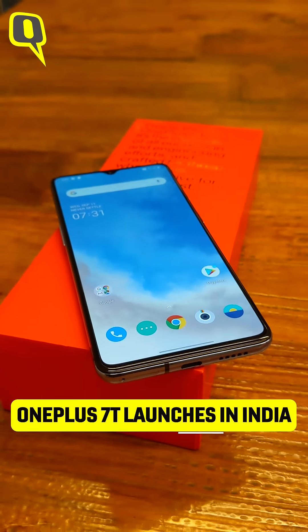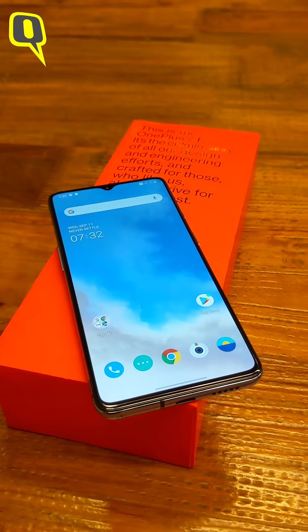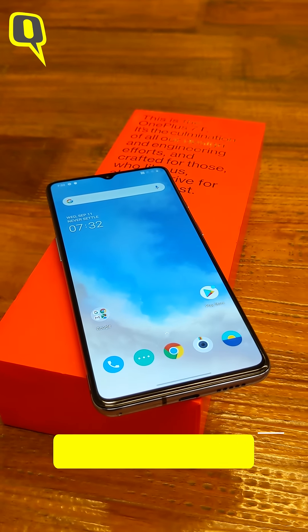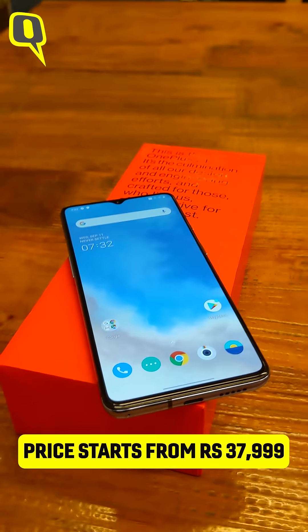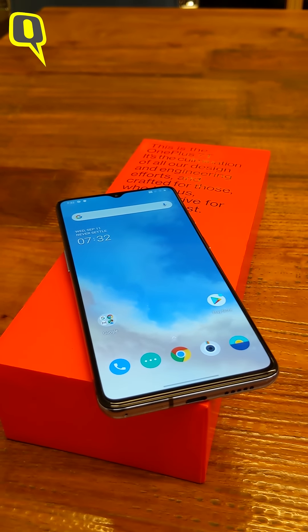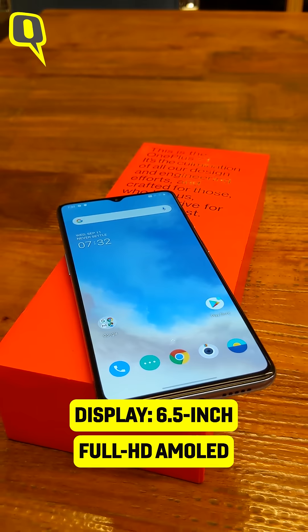OnePlus has launched the OnePlus 7T in India. This is the upgrade to the OnePlus 7 which was launched earlier this year. Compared to the OnePlus 7, this is definitely a big upgrade, and with a big upgrade it gets a bigger price tag as well. Let's start off with what the OnePlus 7T is all about.